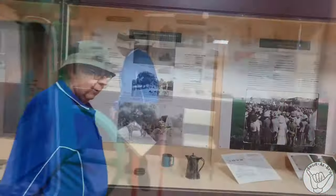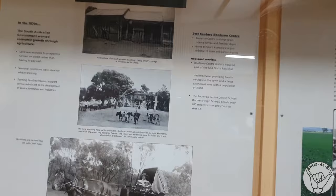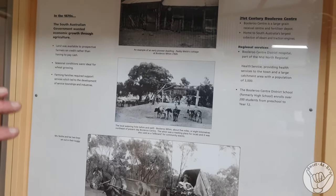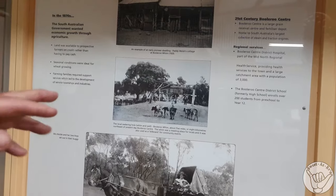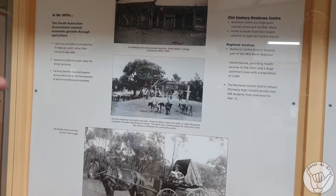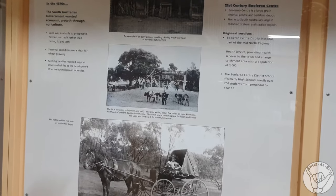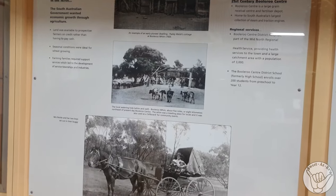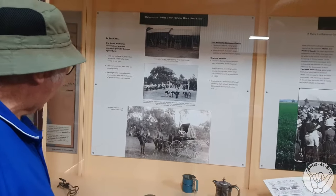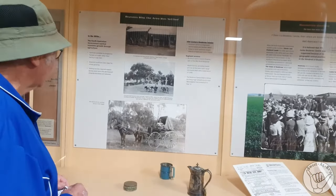The picture in the middle there is a whim, and that's where Booleroo relied on their water supply when things got tough and it didn't rain. They drew water out of that well - it was almost as good as rainwater. If you walked down through the creek, past the horses and up the other side, you would have met my grandmother, who lived in a mud hut and cooked in a mud oven. That's the sort of lifestyle I started off with.